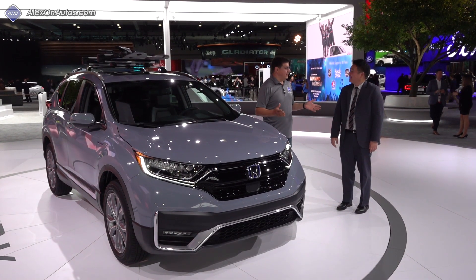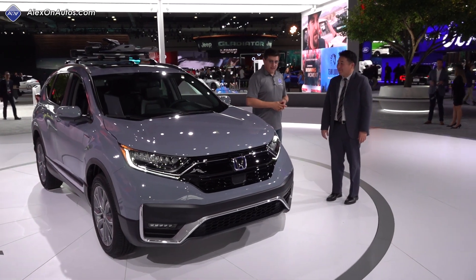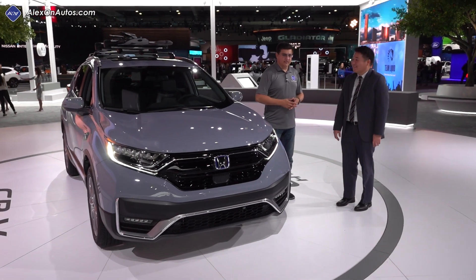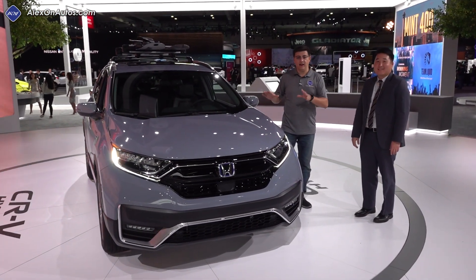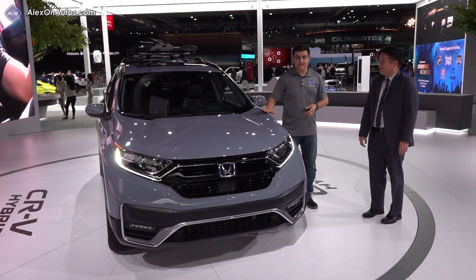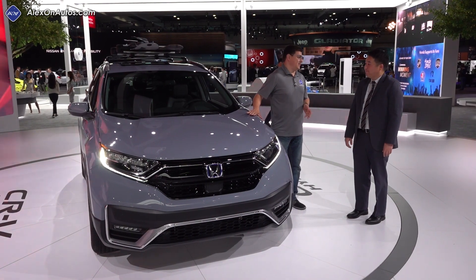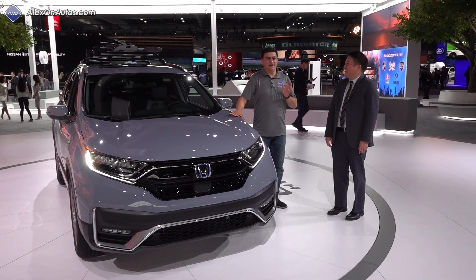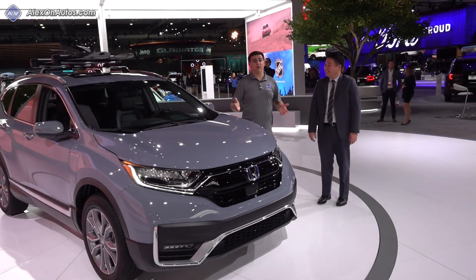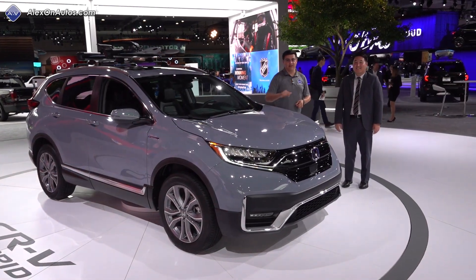Thanks for showing us around the new CR-V Hybrid, Brett. It will be available in the first quarter of 2020, and you can just go to the lot to find one — no pre-orders. If you're looking for a Honda hybrid with more practicality and cargo room than the Accord Hybrid, put the CR-V on your shopping list. All-wheel drive is standard on the hybrid. Pricing is not yet known, but it will be more expensive than other versions of the CR-V.